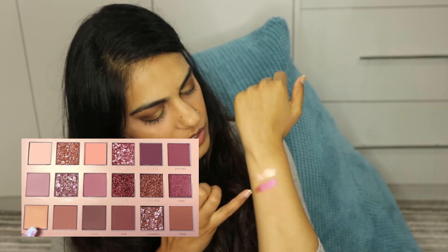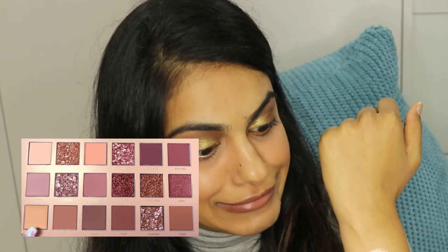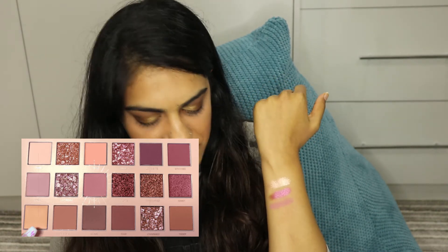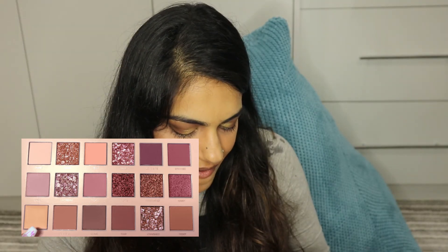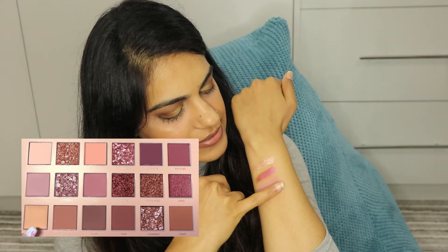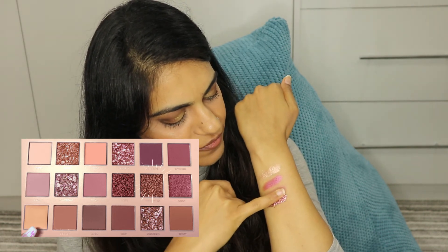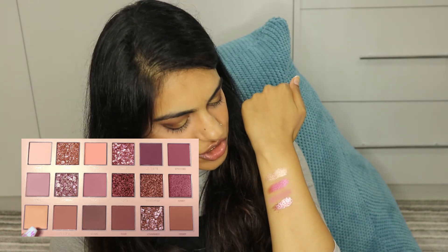Her eyeshadow formulas are really great. This one is called Kingi — it's a little bit ashy but still quite good. And I'm going to pick Infatuated — it actually swatches quite well for a pressed glitter; that's actually really good. I would definitely recommend this palette; it's why it's number two in my ranking.